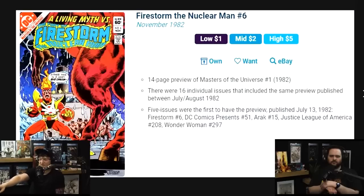Firestorm 6 was one of them, along with DC Comics Presents 51, Justice League of America 208, and Wonder Woman 297. You can actually find multiple issues and complete a run — but it's a $5 book. If you don't know it off the cuff, you won't know it has the Masters of the Universe preview inside.